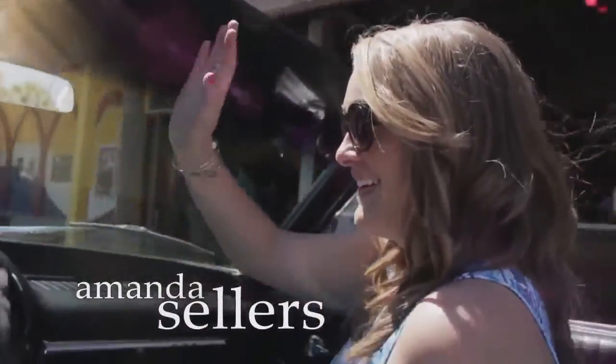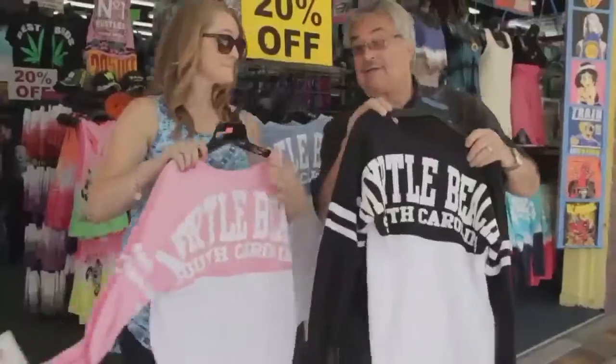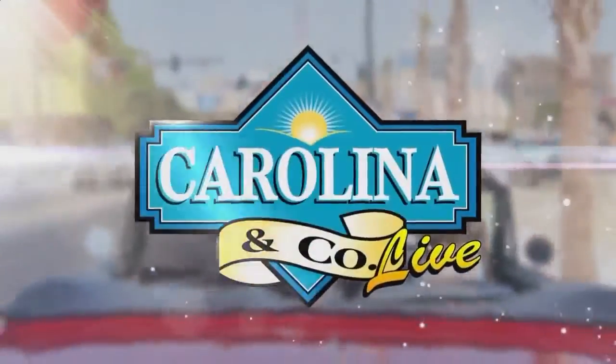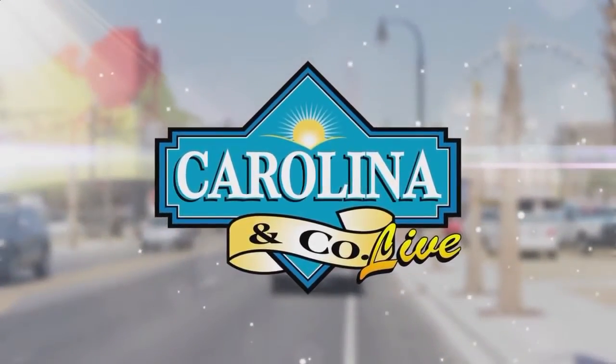Your source for fun, entertainment, and events with your host Cecil Chandler and Amanda Sellers. If it's happening in the area, it's on Carolina and Company Live. Hey everybody, welcome to Carolina and Company Live.